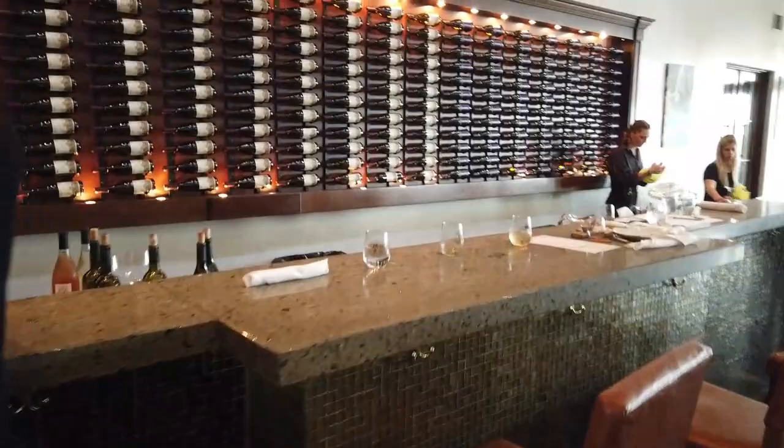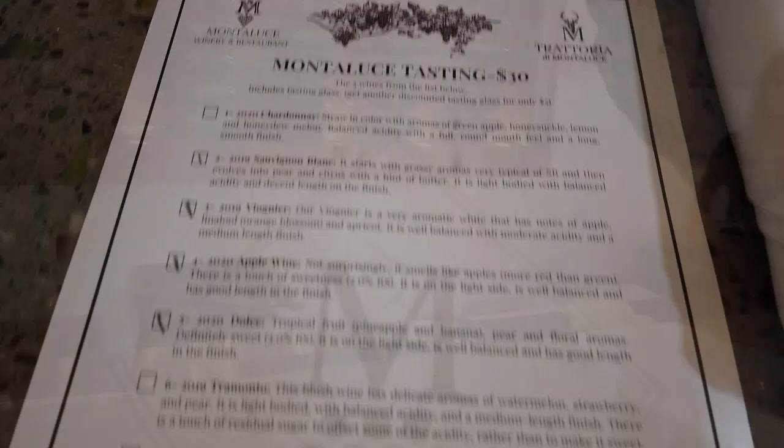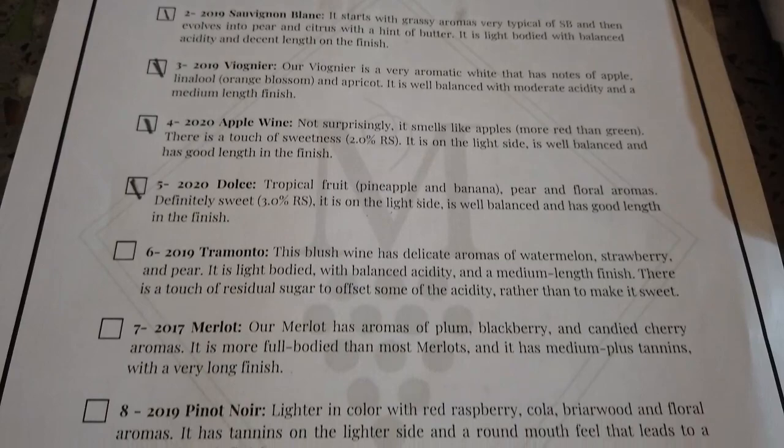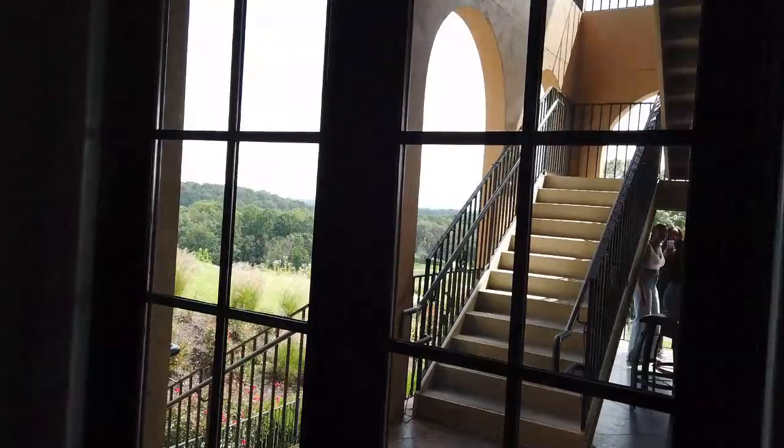You come into the tasting room area with a great selection of wines. They have a cool little list that you can check off — I think it's five wines for around thirty dollars for the flight. You can pick from reds and whites. They also have a beautiful dining area where they'll have weddings and special events. This is like the main dining room.